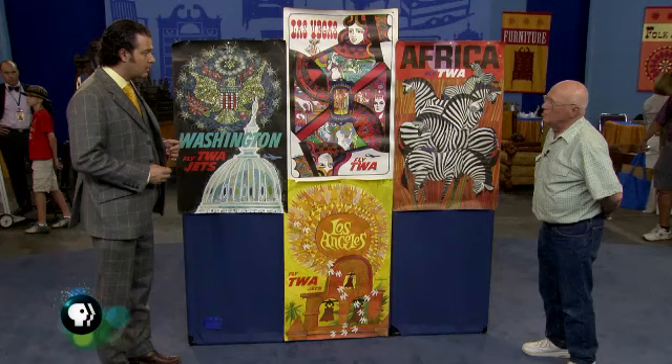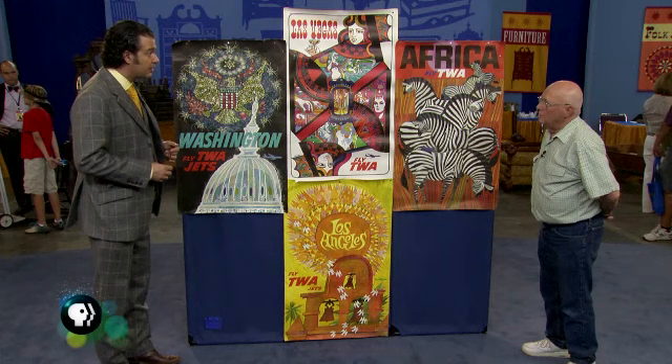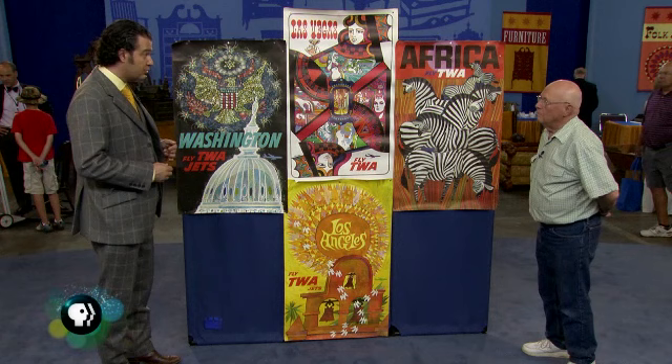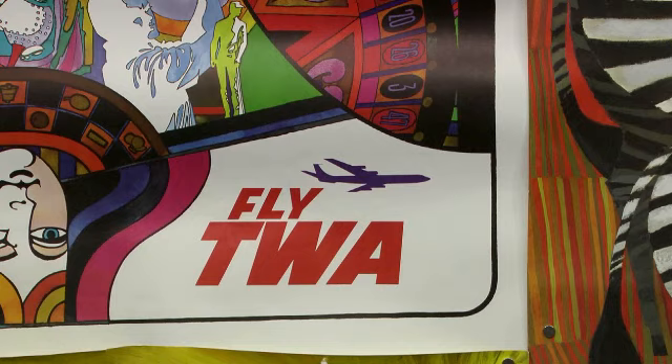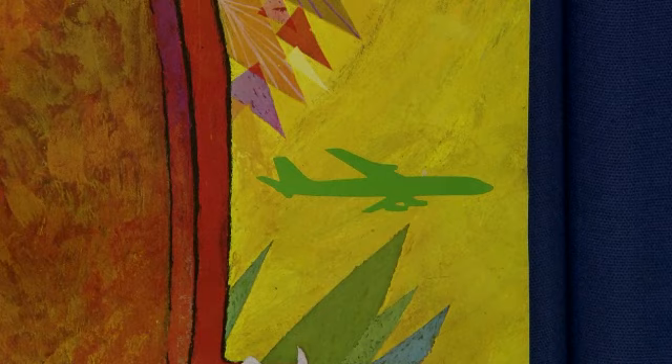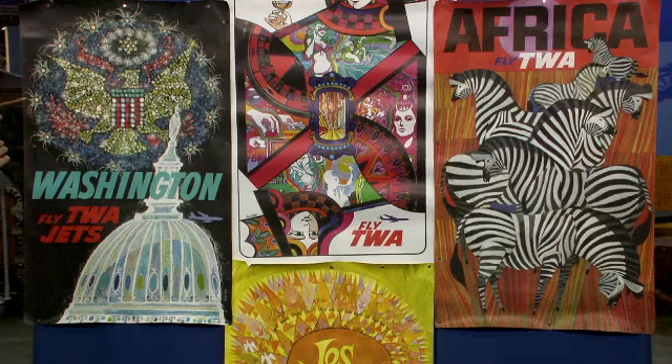Now do you have any idea when they're from? The owner guesses the 1970s or late 1960s. To my reckoning I think it would have been more in the 1960s. TWA began running jet planes sometime in the late 1950s, and you can see on several of these posters you actually have the silhouette of a jet plane, which distinguishes it from their earlier service which would have been on the Constellations.